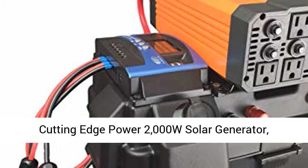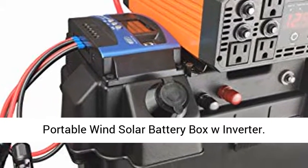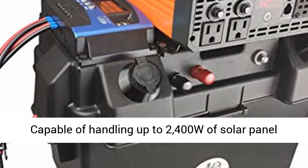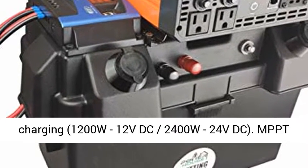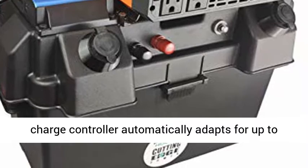Cutting Edge Power 2000W Solar Generator, Portable Wind Solar Battery Box with Inverter. Capable of handling up to 2400W of solar panel charging — 1200W at 12VDC or 2400W at 24VDC.